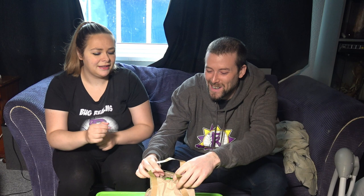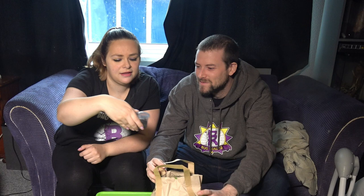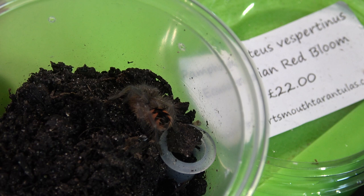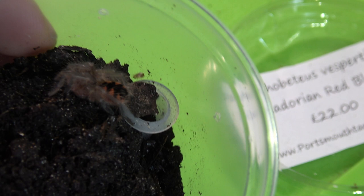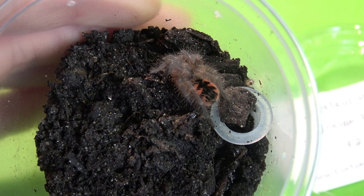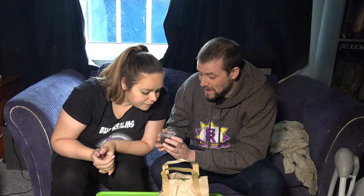Danielle goes first. She pulls out a Pamphorbitius vespitinus. I actually have one of these and mine is suspected male — the moult wasn't perfect so I couldn't check fully, but it looked male to me. So if we've got a female, that's great. Pamphorbitius have patterns — they call them 'Christmas tree bums' because they have a Christmas tree pattern on their abdomen, and that's pretty much how you can identify Pamphorbitius. This one is priced at £22. I love Pamphorbitius, so I really don't mind having this one.